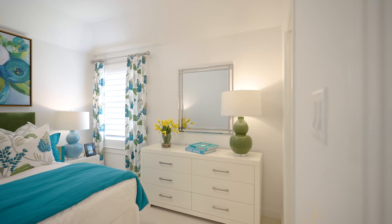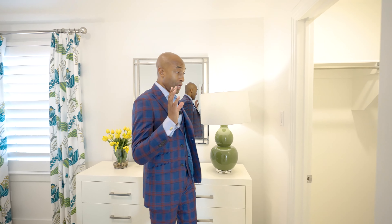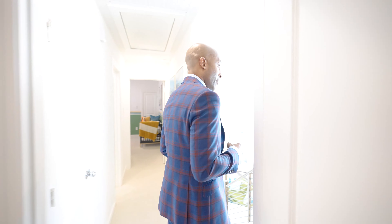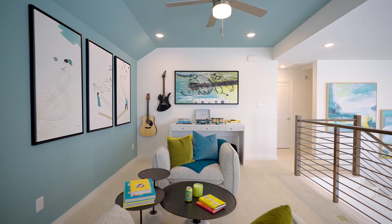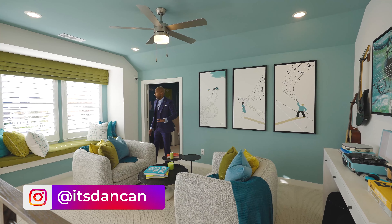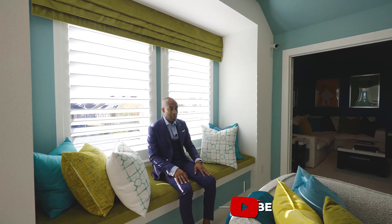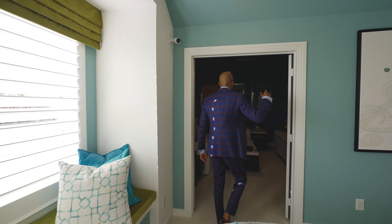Now let's go upstairs so we can see the game area, the rest of the bedrooms, and the media room. So here we are upstairs. Let me know what you think of this floor plan — again, this is 2,400 square feet. If you're interested in purchasing a home in the Dallas-Fort Worth area, be sure to text READY to the number below. Let's look at our first bedroom on the second level. This is decorated as a baby's room — they have a crib in here. I think a queen-size bed would be perfect in this space; anything more than that would overpower it.